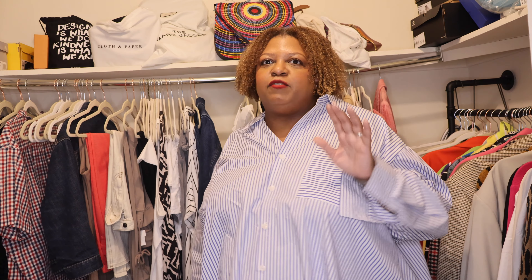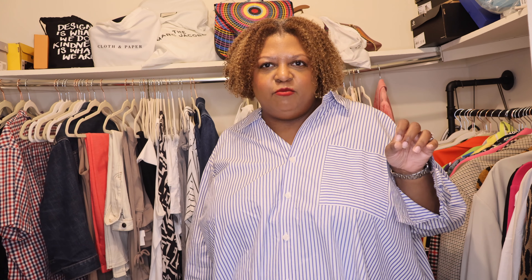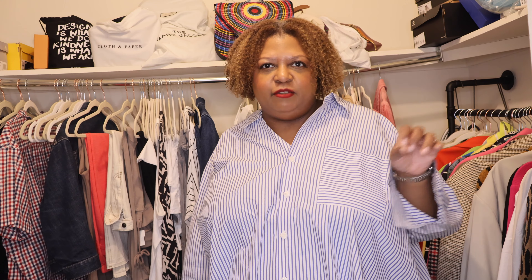Next we're going to do a tuxedo-style denim on denim look. This outfit is from H&M. When I saw it about a month ago I was like, I need that, because a denim on denim look is a vibe.